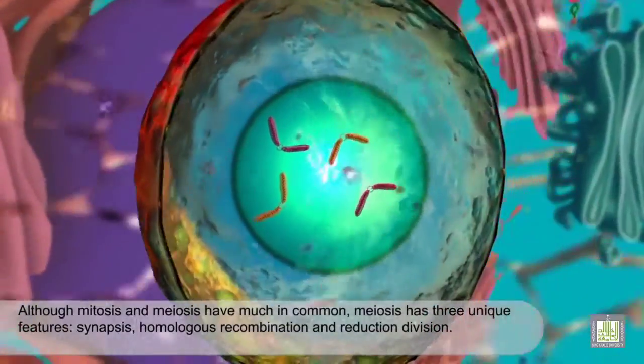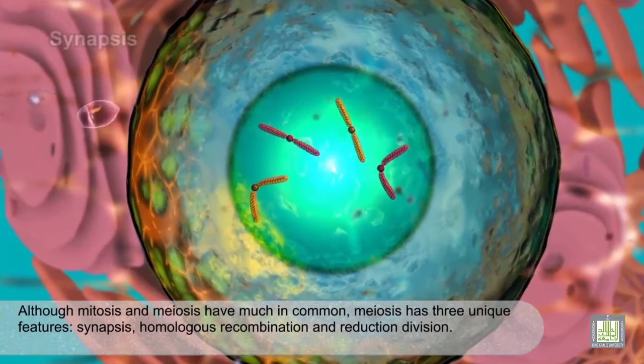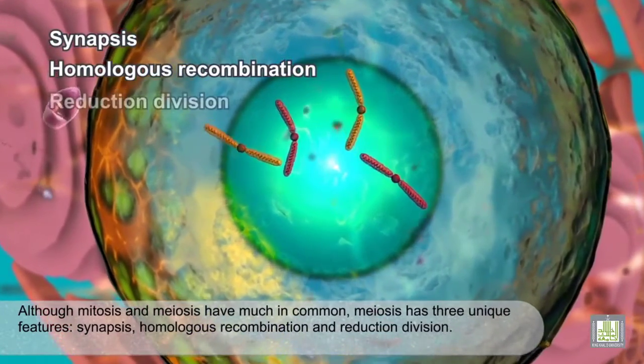Mitosis and meiosis have much in common, but meiosis has three unique features: synapsis, homologous recombination, and reduction division.